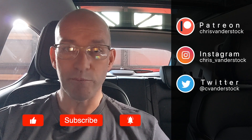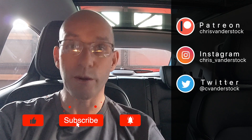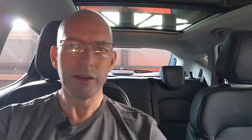If you're new to the channel and interested in electric vehicles, renewables, and tech from an Australian perspective, please consider subscribing — it really does help the channel. If you want to take us to the next level, join us on Patreon where from as little as a coffee per month you can support me and get early access, news, polls, stories — things you just don't get here.